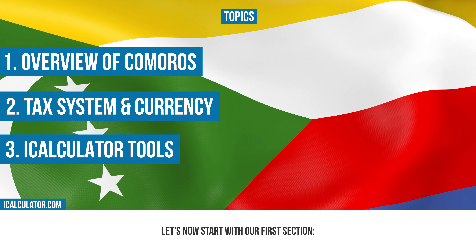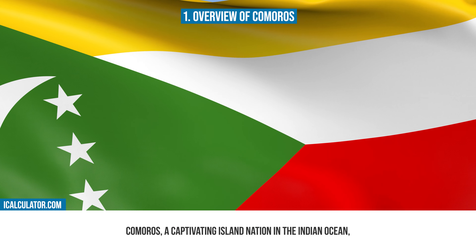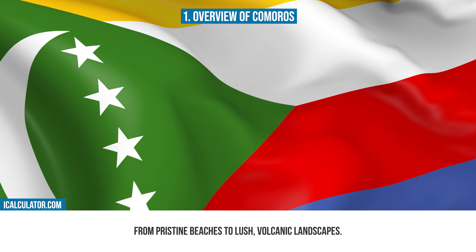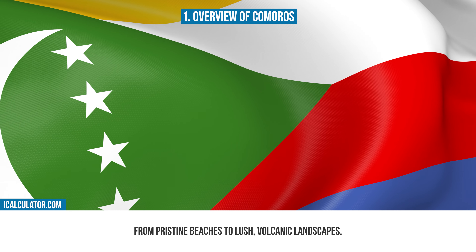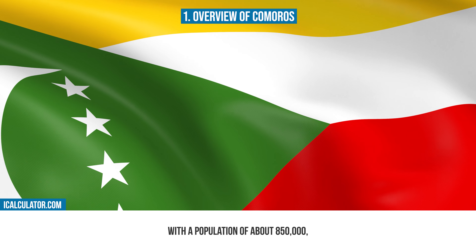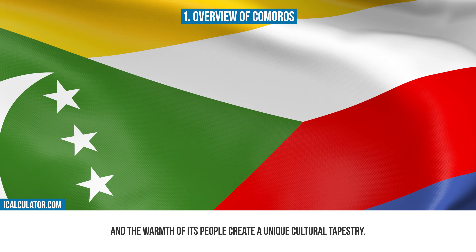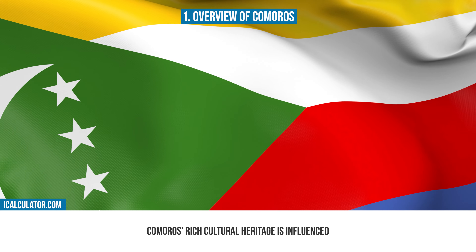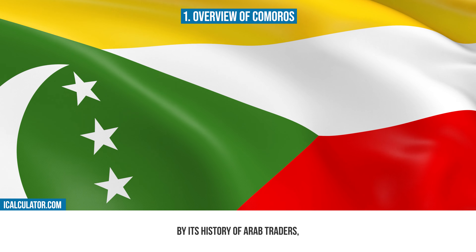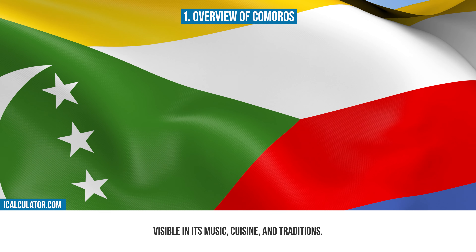Let's now start with our first section. Comoros, a captivating island nation in the Indian Ocean, is known for its stunning natural beauty, from pristine beaches to lush volcanic landscapes. With a population of about 850,000, it's a country where the rhythm of the sea and the warmth of its people create a unique cultural tapestry. Comoros' rich cultural heritage is influenced by its history of Arab traders, French colonization, and African roots, visible in its music, cuisine, and traditions.